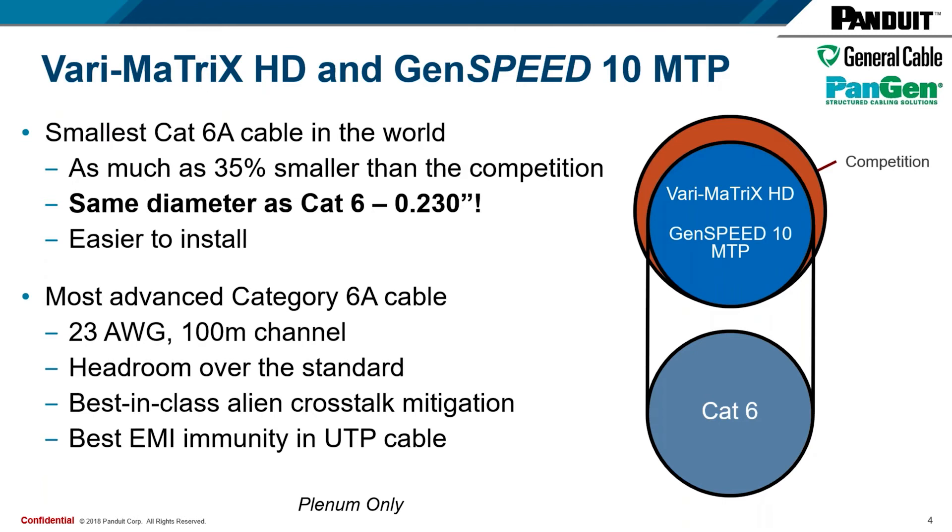That small size allows our cables to be easier to install. When we made these cables smaller, we did not take any of the performance out of the cable — it's still the most advanced category 6A cable on the market. This is a 23-gauge, full 100-meter channel-compliant cable. It has headroom over the standard, and it has the benefits of our matrix and mosaic tapes that provide best-in-class alien crosstalk mitigation and the best EMI immunity that you can get in a UTP cable.